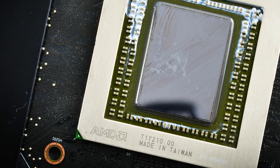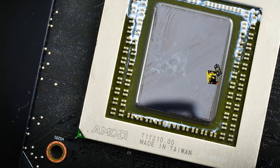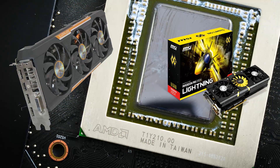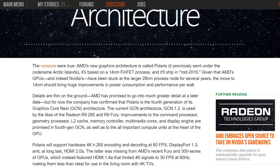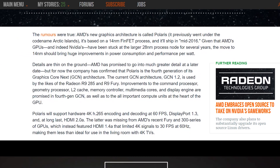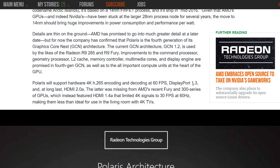The Hawaii GPU, famous for its extraordinary thermal output and inclusion in the 290, 290X, and 390 series cards, was part of AMD's Volcanic Islands family. AMD has decided to change things up with the next generation, originally dubbed Arctic Islands. Their next-generation graphics cards will include GPUs named after stars and constellations — hence the familiar name Polaris.